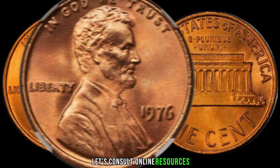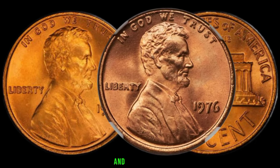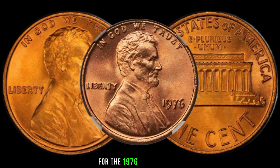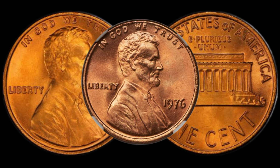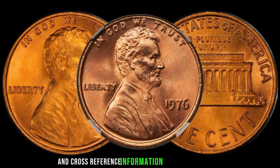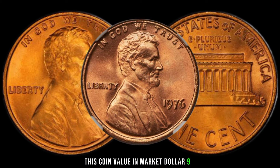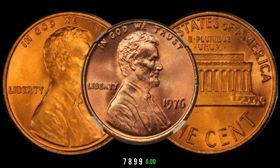Let's consult online resources, auction results, and recent sales to get an idea of the current market value for the 1976 Lincoln penny. It's essential to stay informed and cross-reference information to ensure accuracy. This coin's value in market: $9,878,990.00.